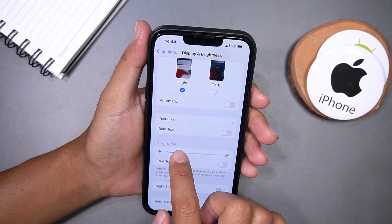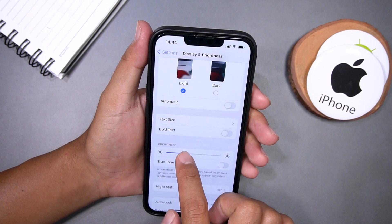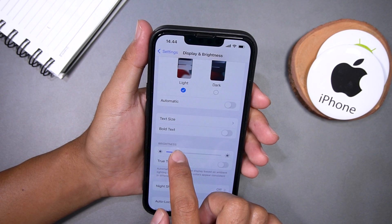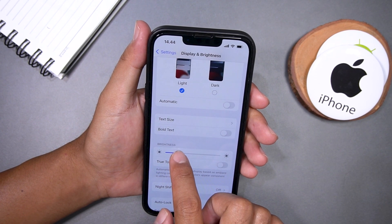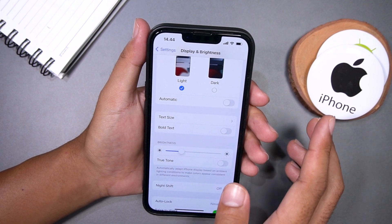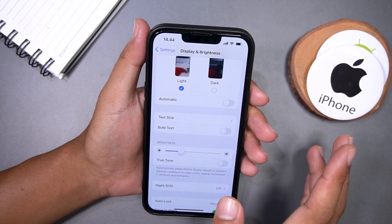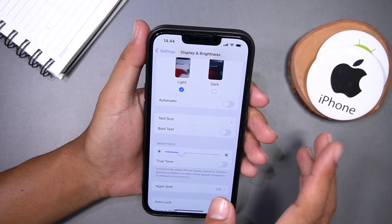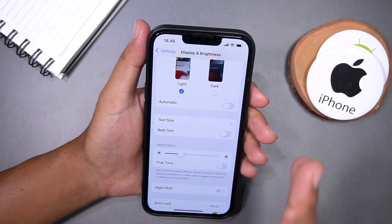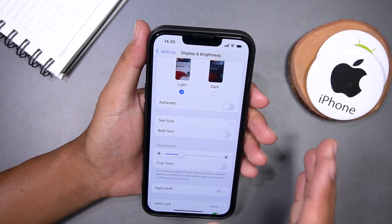You can adjust the brightness level by sliding the bar to the left or right. When reading, we recommend setting the brightness to a lower level, maybe around 30 to 40%. But did you know that your iPhone has an automatic brightness feature that adjusts the screen brightness based on the ambient light around you?